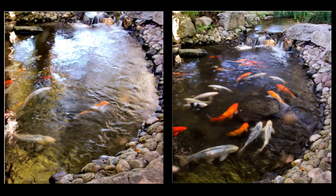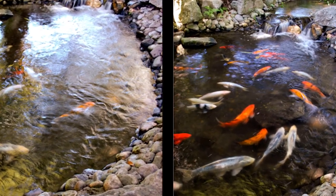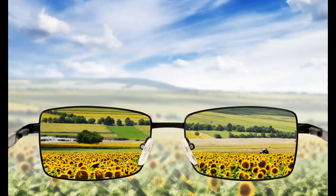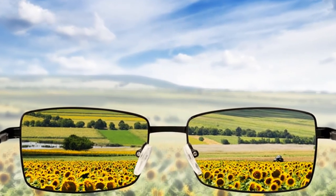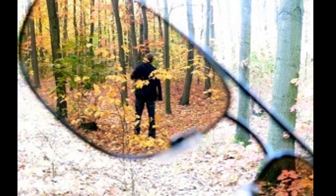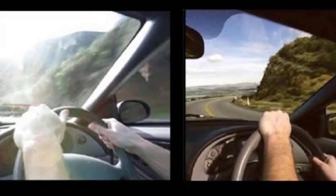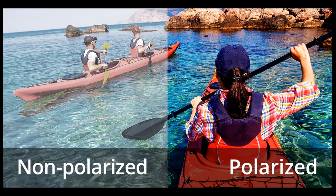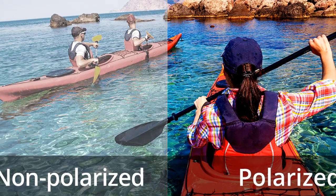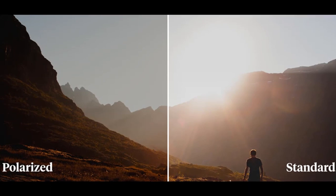Think of it like a mini blind hanging in front of a window — only light that passes through the blind's openings can be seen. On polarized sunglasses, the filter creates horizontal openings for light. This means that only light rays that approach your eyes horizontally can fit through those openings, and the lenses will block out all the vertical light waves bouncing off a smooth pond or a shiny car hood, for instance.